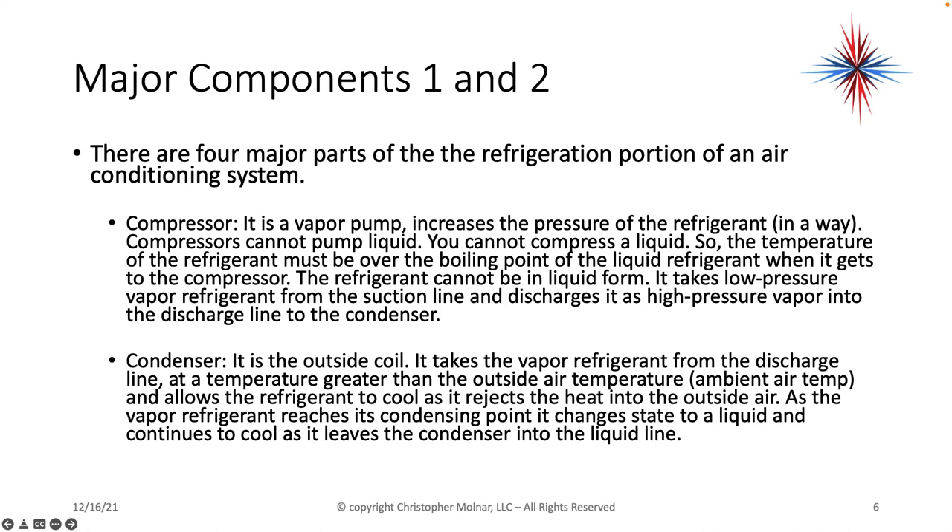The next component is the condenser — it is the outside coil. It takes the vapor refrigerant from the discharge line at a temperature greater than the outside ambient air temperature, and allows the refrigerant to cool as it rejects the heat to the outside air. As the vapor refrigerant reaches its condensing point, it changes state to a liquid, and it continues to cool as it leaves the condenser in the liquid line.